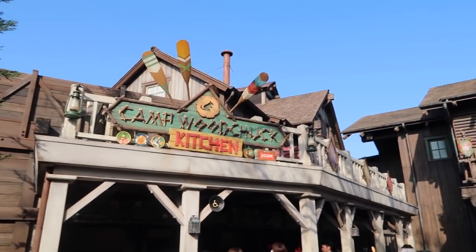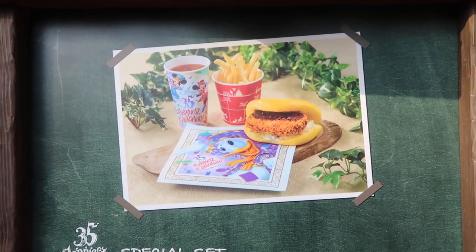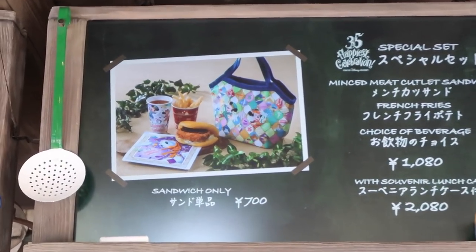Over at Camp Woodchuck Kitchen you can get this minced meat cutlet sandwich which looks like Donald's feet. The minced meat inside is beef, and it comes with a nice sauce and coleslaw on the bottom.